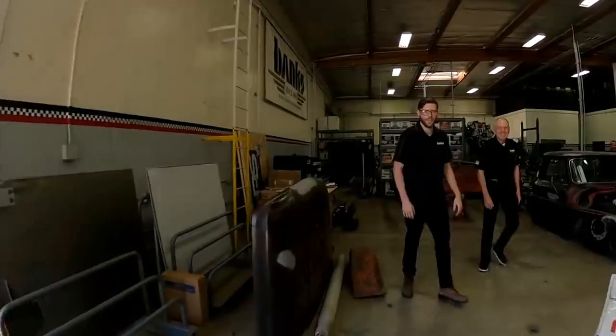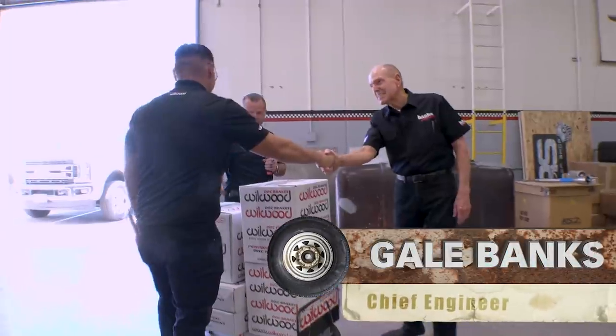All right, Mike, Reg — what's up guys? What's happening? Good to see you. Hey Gale, how are you Mike? Good, good. Good to see you, man.